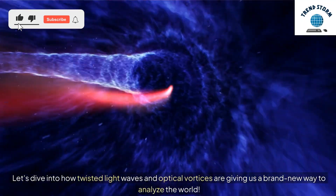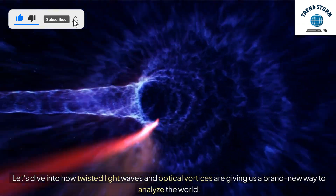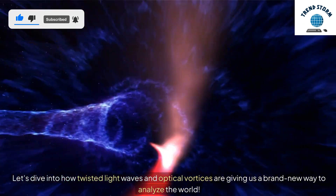Let's dive into how twisted light waves and optical vortices are giving us a brand new way to analyze the world.